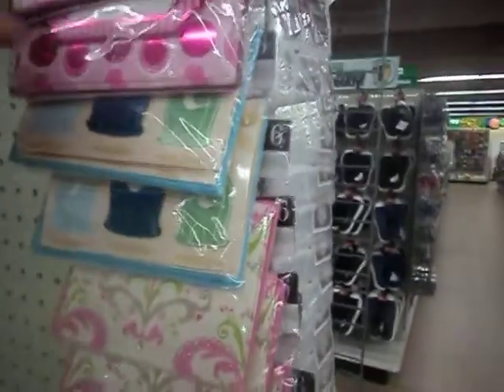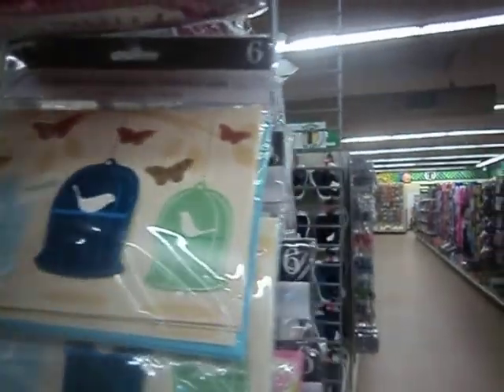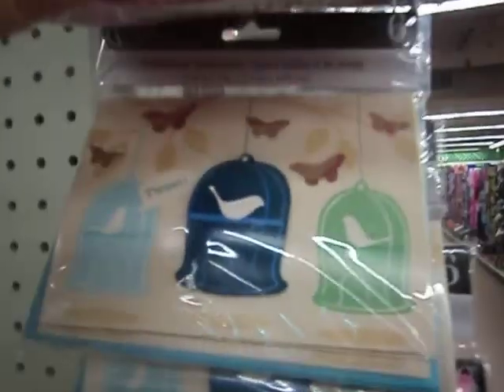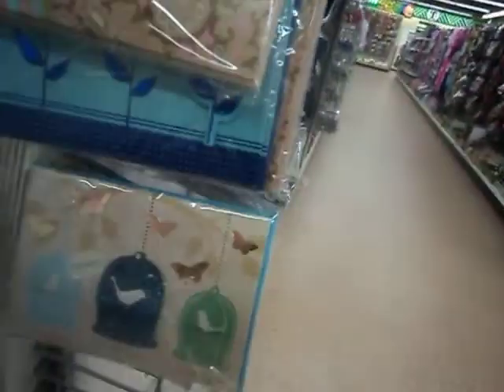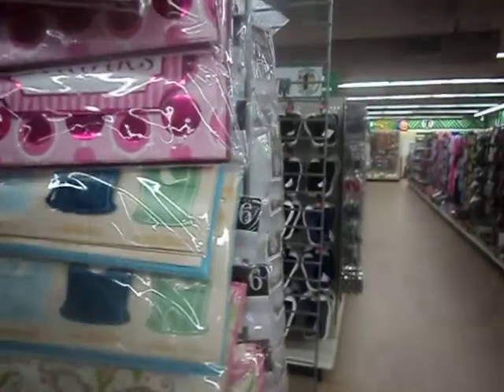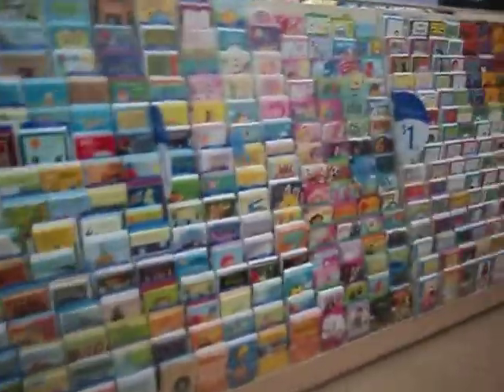Oh, I saw these beautiful cards — let me show those. Maybe you guys have already seen it; it says Tweet on it. Those were kind of cute. All the cards — cards for miles.